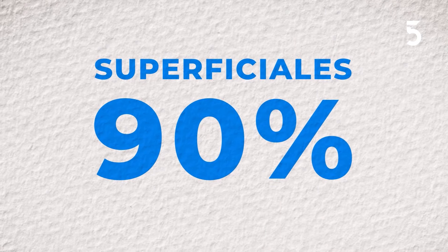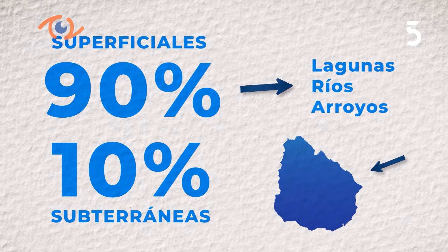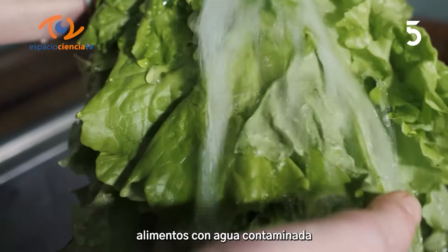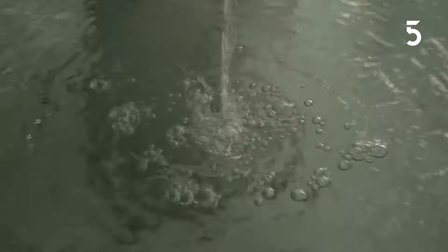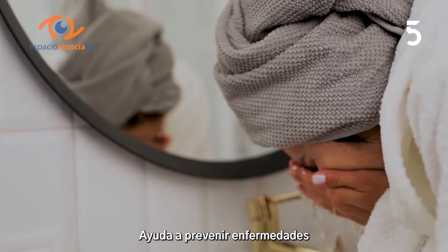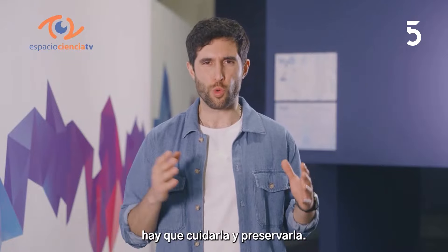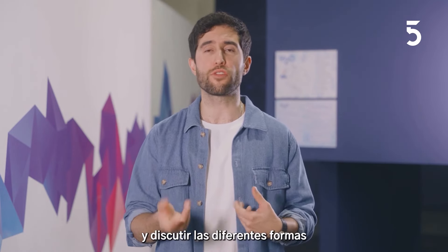En nuestro país, las fuentes de agua para potabilizar son 90% superficiales, es decir, que provienen de lagunas, ríos y arroyos, mientras que el 10% se toma de fuentes subterráneas. Beber o cocinar con agua contaminada puede llevar a enfermedades graves como la diarrea, el cólera y otras infecciones mortales. También es esencial para mantener una buena higiene personal: lavarse las manos, cepillarse los dientes y bañarse. En 2010, la ONU reconoció como derecho humano el abastecimiento de agua y saneamiento. Por todos estos motivos hay que cuidarla y preservarla. Te invito a pensar en todos los momentos que usas agua diariamente y hacer una lista con tu familia.